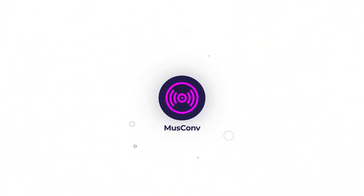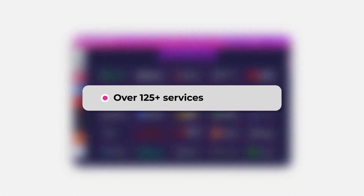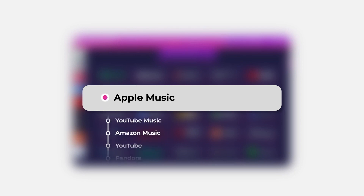Muscom helps to easily and efficiently transfer your playlists, tracks, albums, and artists. Over 125 plus services are supported, including Spotify, Apple Music, YouTube Music, Amazon Music, and others.